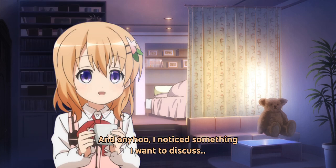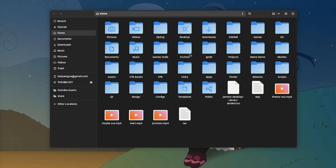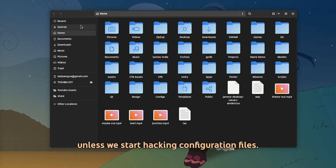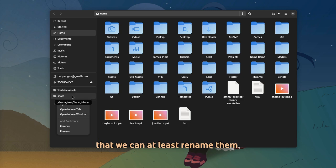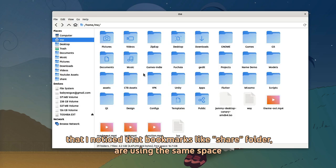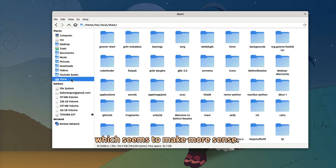Anywho, I noticed something I want to discuss. So a typical complaint is that we have this sidebar that we can't edit at all, unless we start hacking configuration files. And then we have another section with our bookmarks that we can at least rename, but it again falls into the category of we can't do much. And then we come to Thunar, where I noticed that bookmarks and shared folders are using the same space, which seems to make more sense.